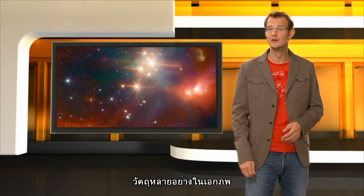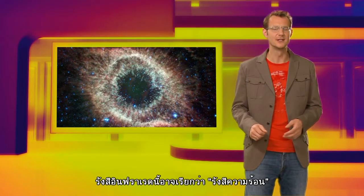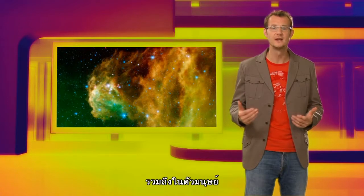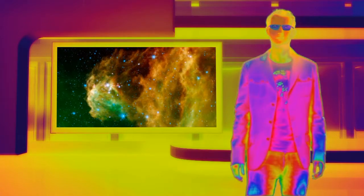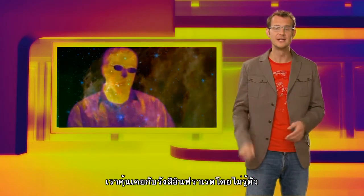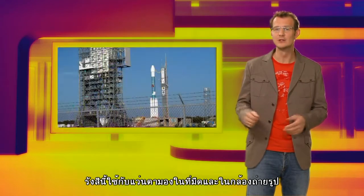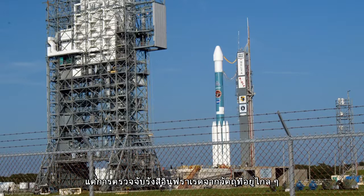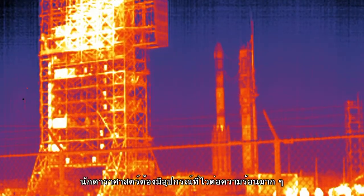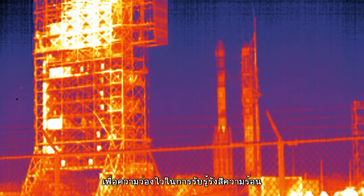Many objects in the universe also glow in the infrared. Discovered by William Herschel, infrared radiation is often called heat radiation because it is emitted by all relatively warm objects, including humans. To detect the faint infrared glow from distant objects, astronomers need very sensitive detectors, cooled down to just a few degrees above absolute zero in order to suppress their own heat radiation.